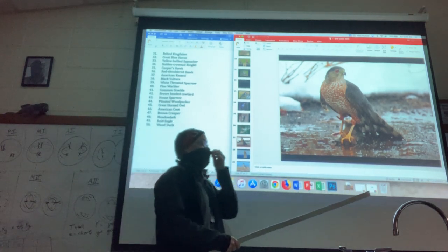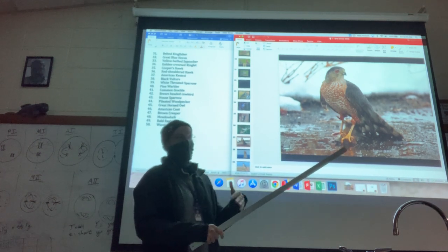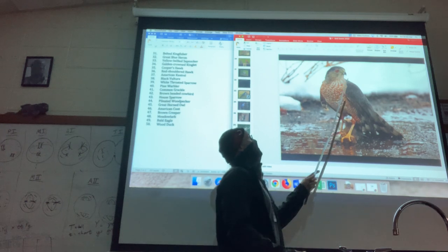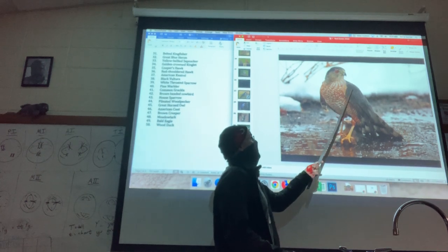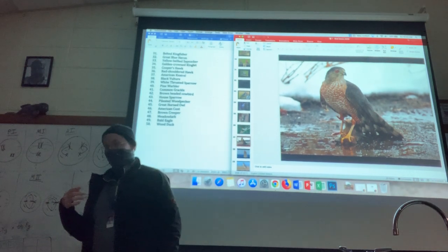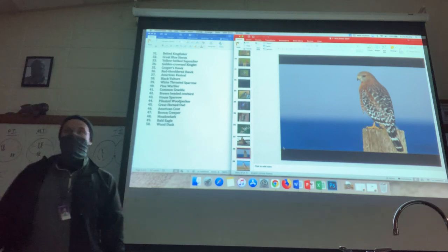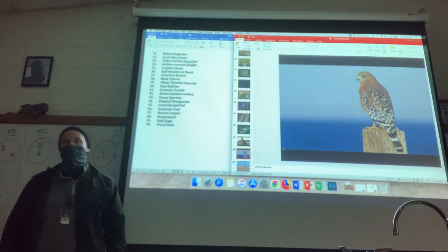To discern it from the next bird we're going to talk about, the red-shouldered hawk, the Cooper's hawk has this kind of dark gray on its back, which looks very different from the back of a red-shouldered hawk.